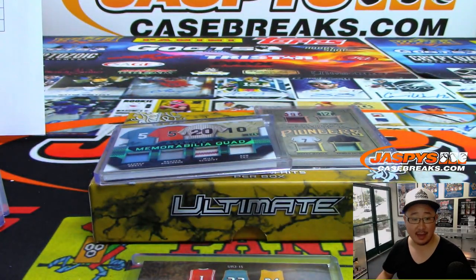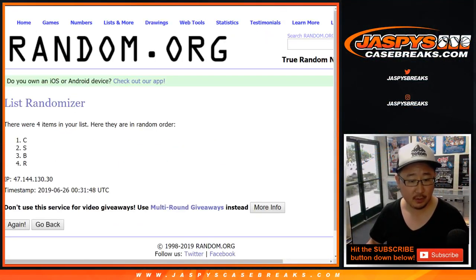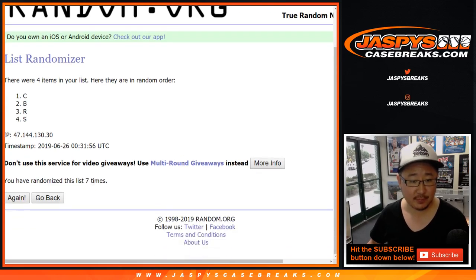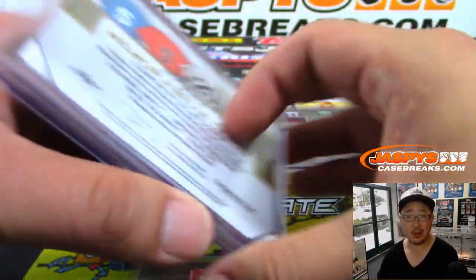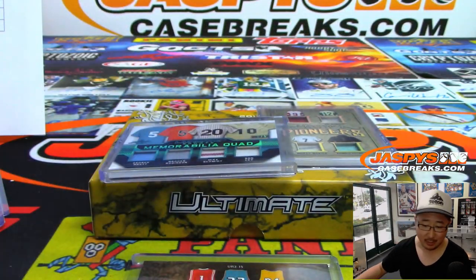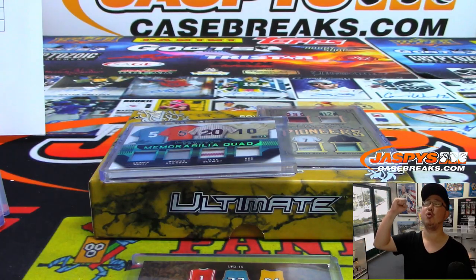Next one is a one out of five. Seven times again. After seven, we got letter C — for Say. Michael Hansen with the one out of five memorabilia quad. Nice. There you go, Michael. All aboard the Big Hit Express!